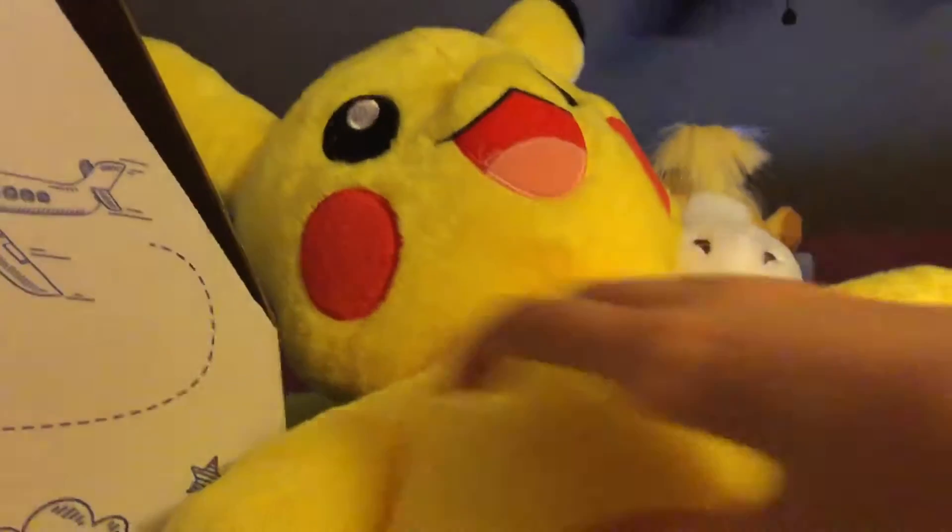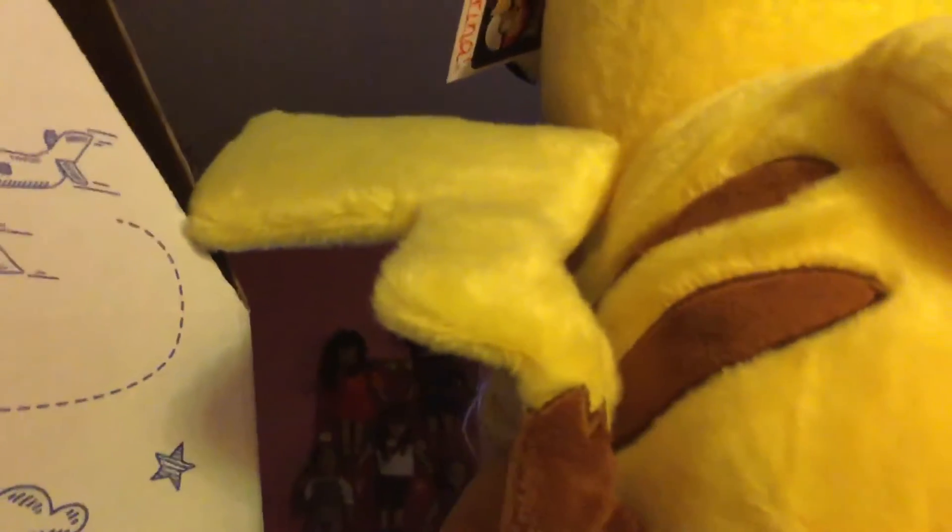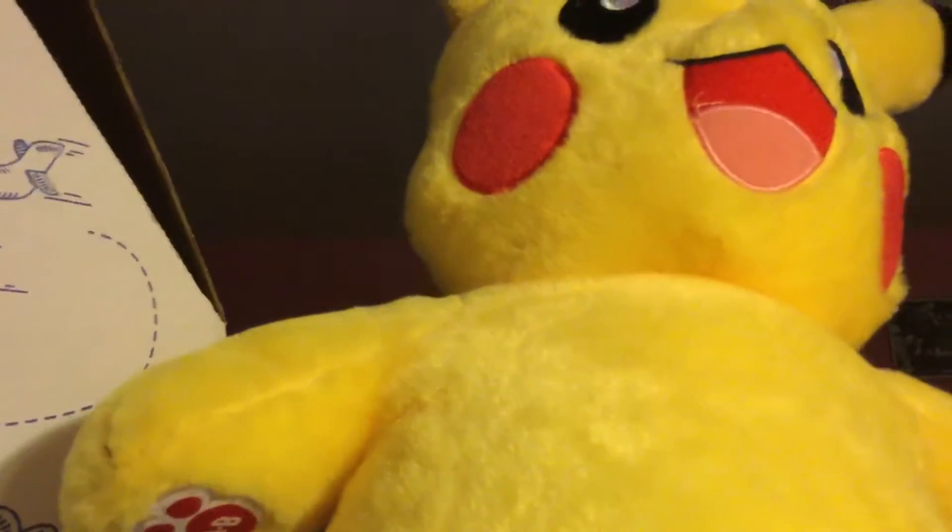This is part of the Pokemon series. On the back it has a lightning tail with a brown stripe on his back. So this is a pretty awesome Pikachu.